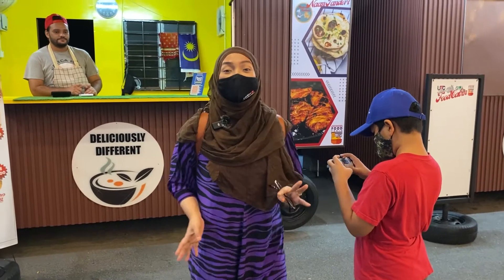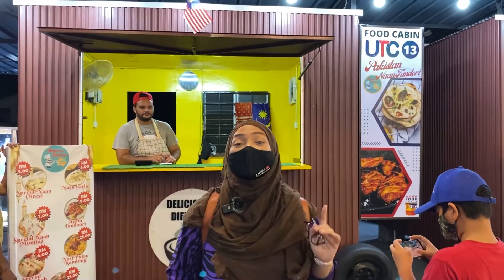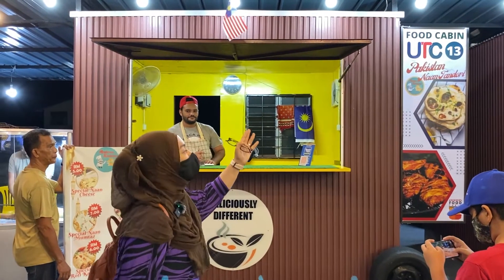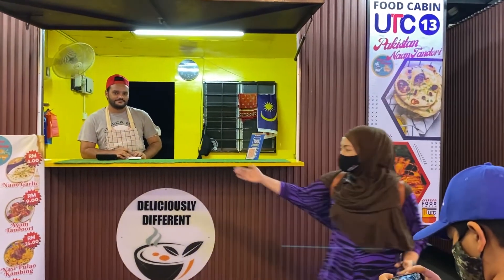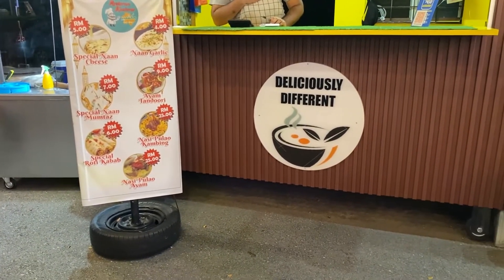Selain daripada Jepun, tempatan dan Western, kita pun ada rasa dari Pakistan - itu dia food cabin nombor 13, Pakistan non tandoori, dari Deliciously Different. Ini menu-menu dia. Meriahnya kat sini, macam-macam ada.